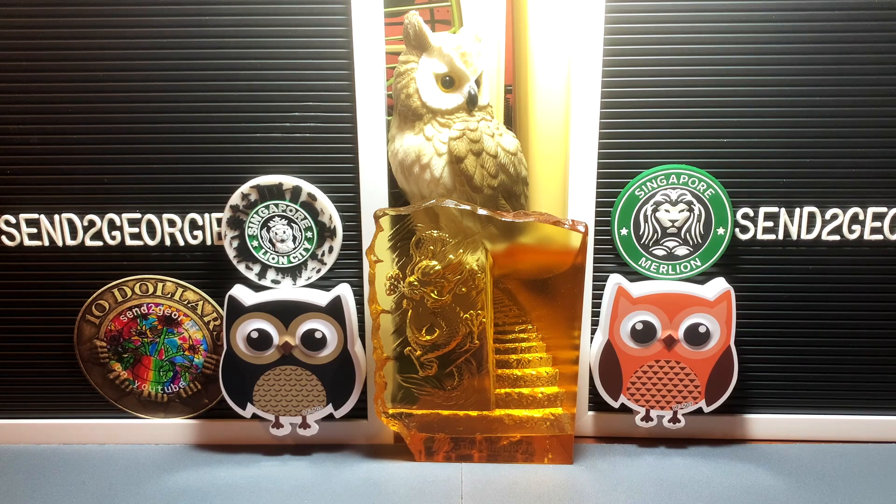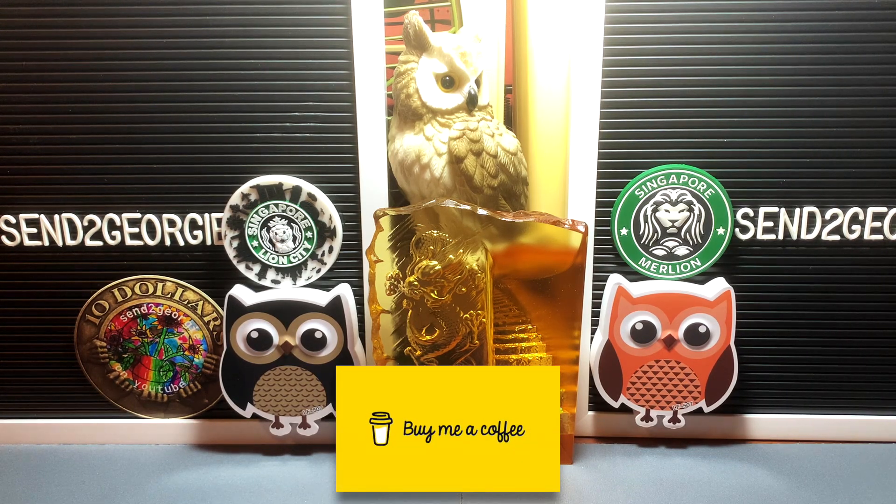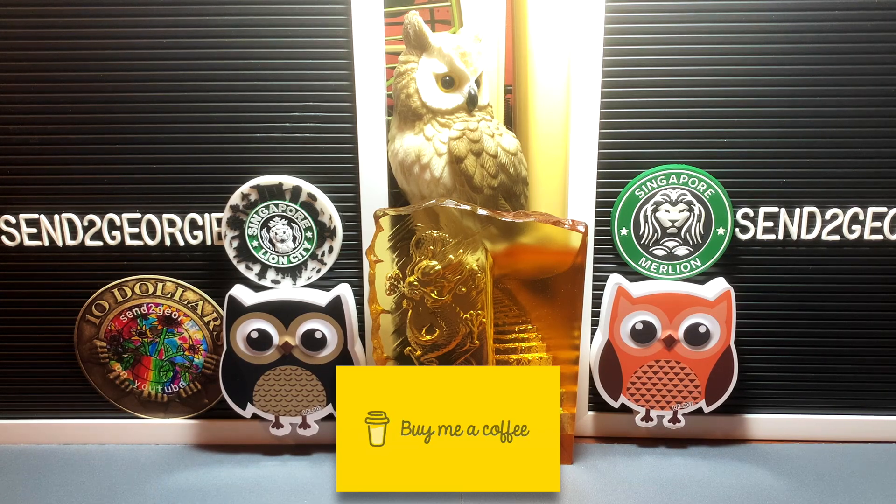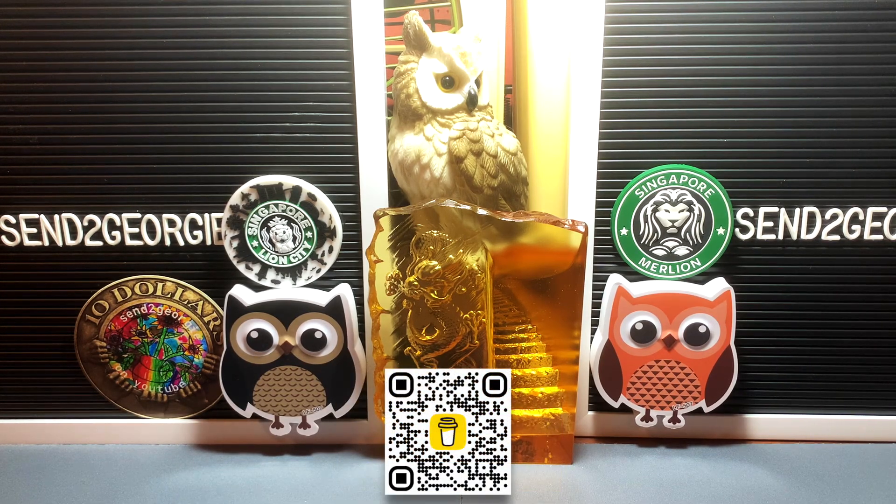Before we take a look at the coins, I'd just like to put it out there that I do have a crowdfunding page on BuyMeACoffee. The link of which you can find in the description text of my YouTube homepage. So go ahead and click on that and have a look. I would appreciate any support that you guys can give, as this channel here is not monetized.